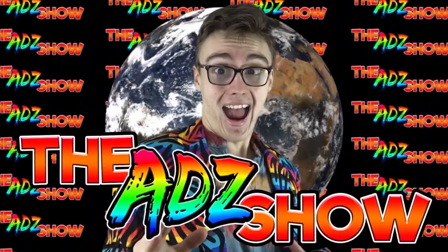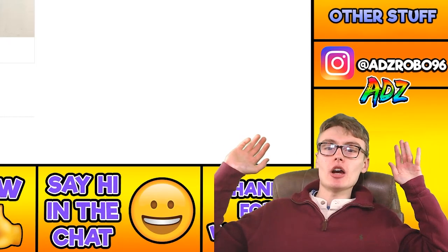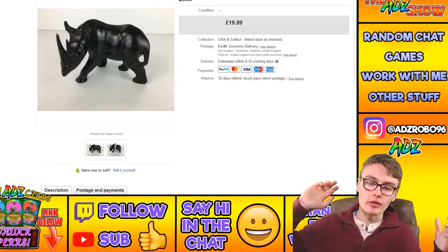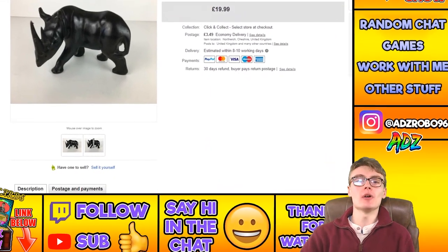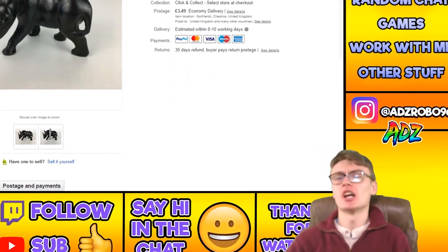Intro music plays. Welcome back to another video — today we have 10 sales to share with you, selling loads of things during lockdown.